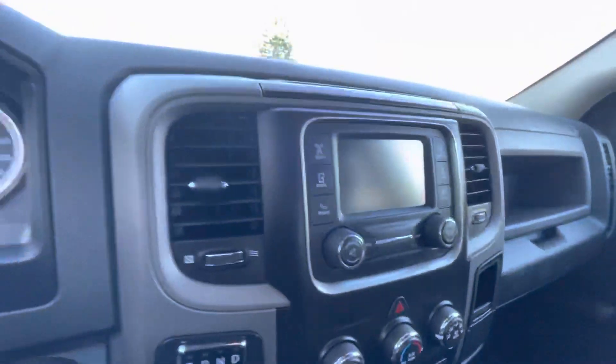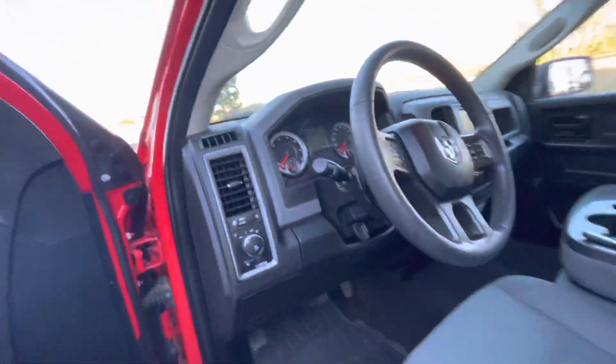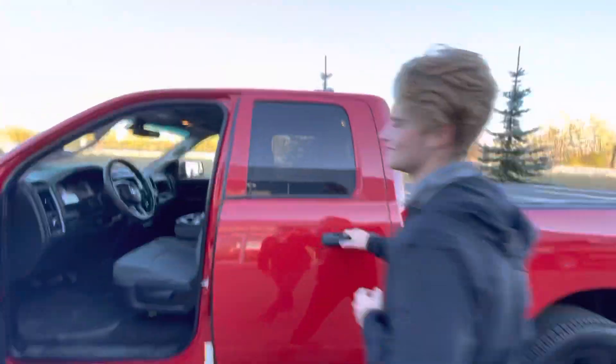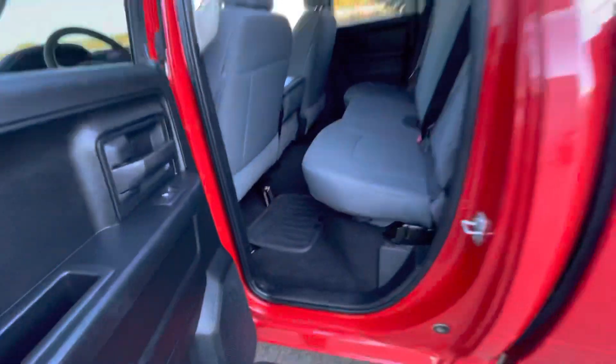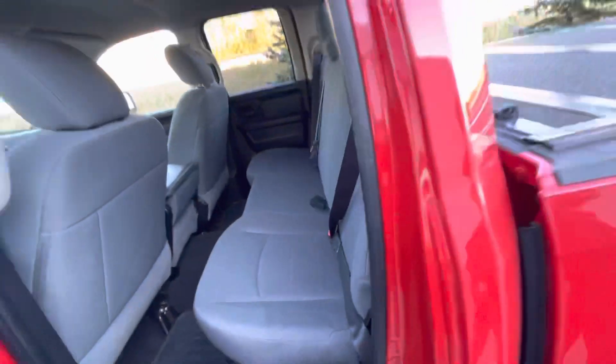This vehicle is also going to come equipped with great features like backup camera, cruise control, 4x4, and so many more. You're still going to have tons of room for all your passengers in the back seat — they're not going to be complaining.